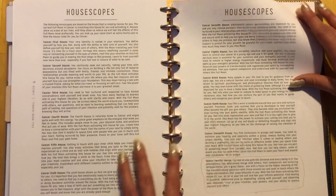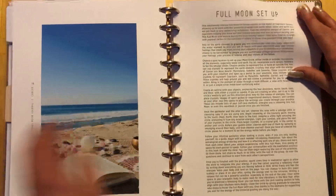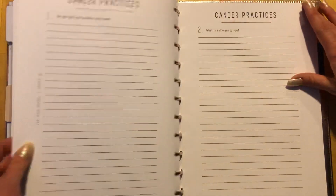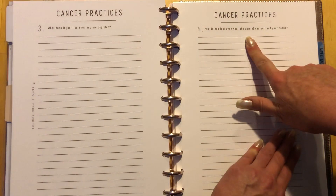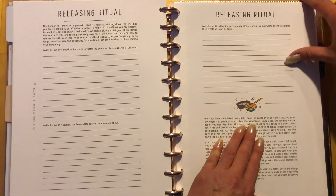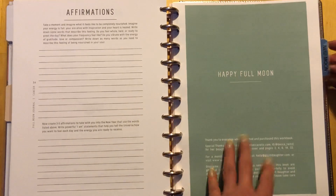I have this Cancer full moon handout — it's the Spirit Daughter workbook by Jill Winterstein. It goes through information about the full moon: house scopes — because it's a full moon in Cancer and I'm Cancer in the 12th house — lunar flow yoga, meditations, a ritual setup, a card reading, and journaling questions. This month is all about self-care: do you feel you deserve self-care, what is self-care to you, how do you feel when depleted. You work through it until you release the negative and build on the good, creating three to five affirmations to carry to the next full moon.